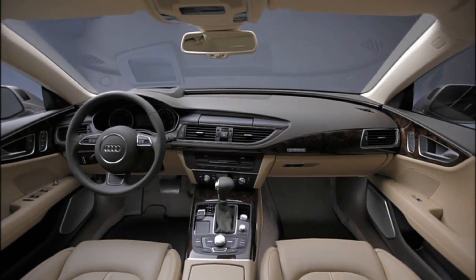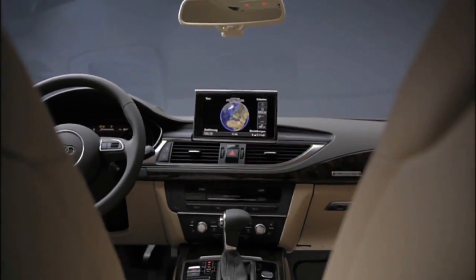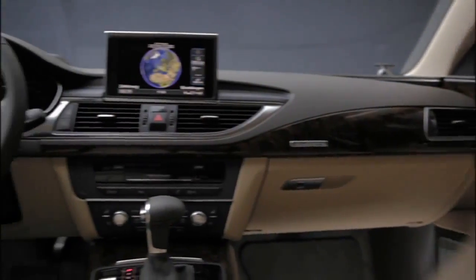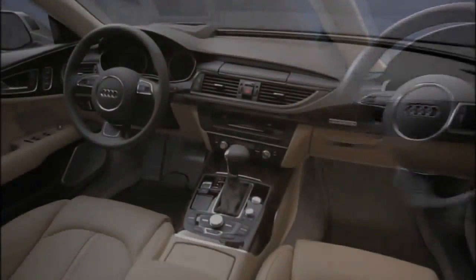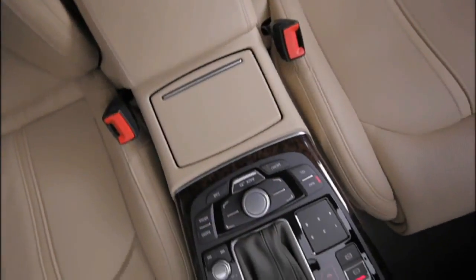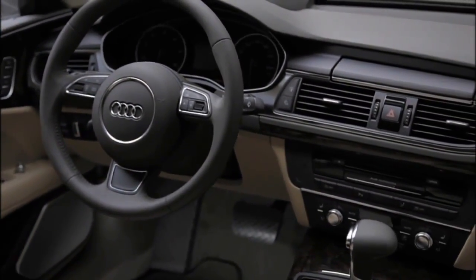In the interior design, we really try to continue the slim and athletic language of the exterior also inside the car, and it has almost a yacht or boat feeling with the wraparound theme in front of the dashboard. The dashboard is extremely slim, and it creates a certain feeling of lightness. We have aluminum body panels, and therefore we wanted to create this feeling of lightness also in the interior. I think this is really the marking point of the whole interior design.